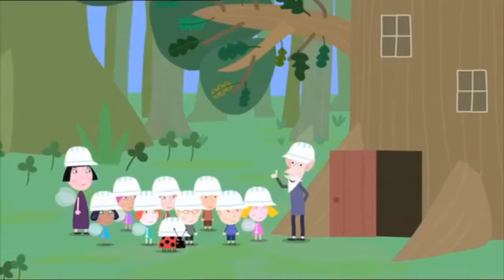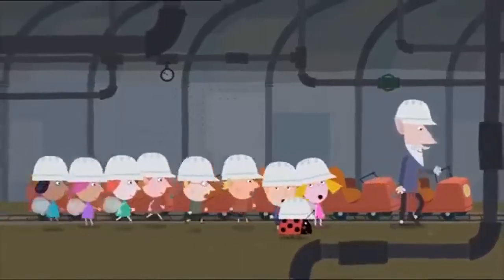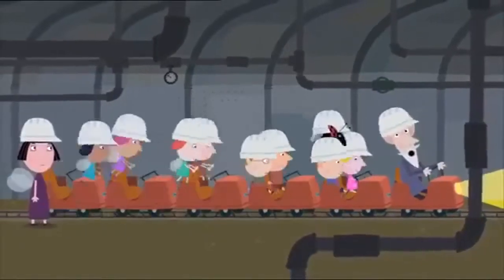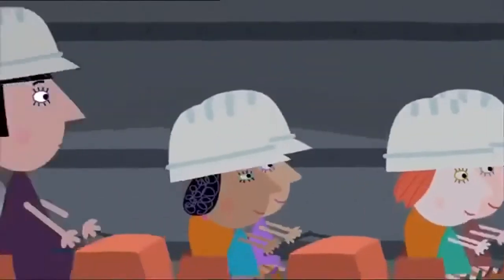Everyone ready for the tour of the Elf Factory? This way, please. All aboard! Next stop, level 99. Hold tight!